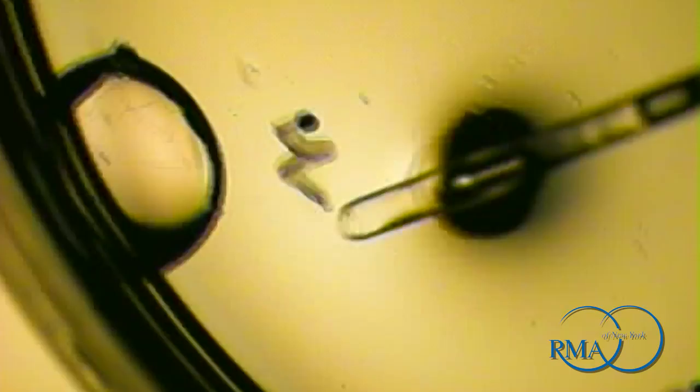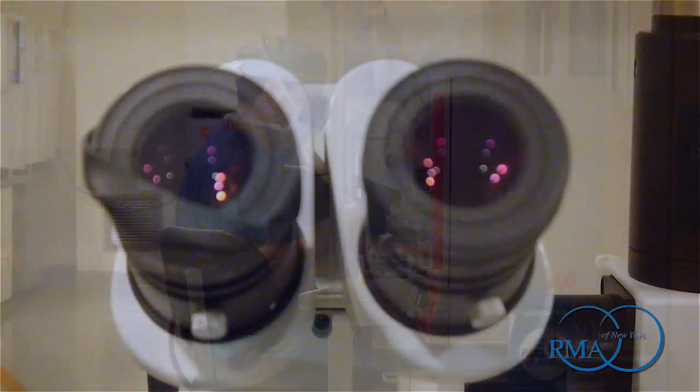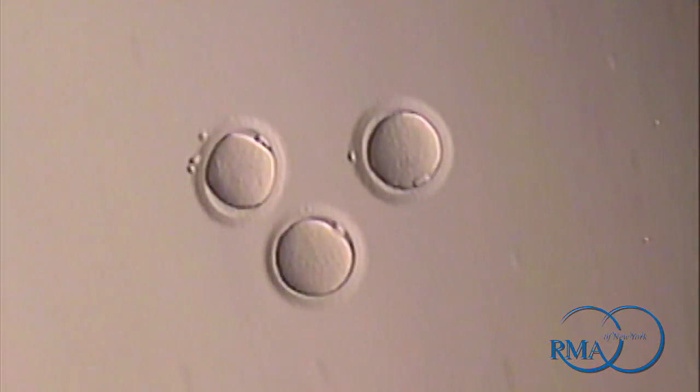Only the eggs which have completed the maturation process are capable of being fertilized by a sperm, so it is important to evaluate the maturity of the egg prior to freezing. This evaluation requires the removal of the cumulus cells surrounding the egg by repeated pipetting and observation of the egg under high magnification. The eggs determined to be mature are now ready to be frozen.